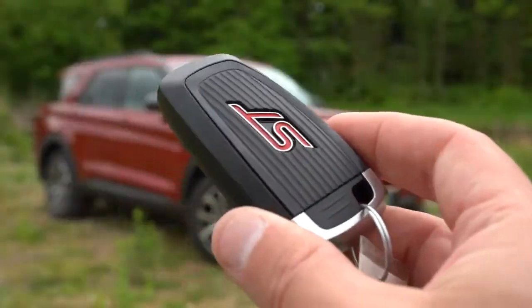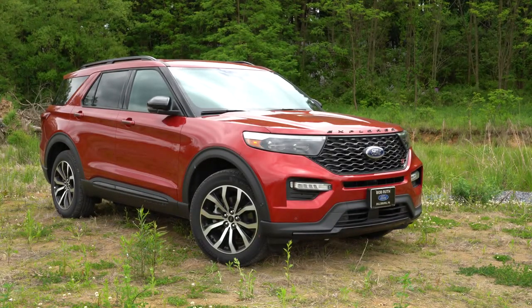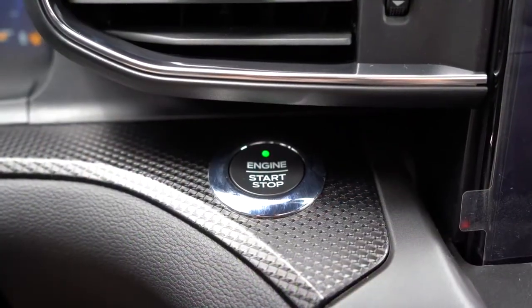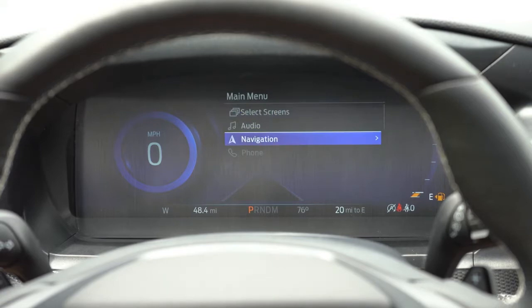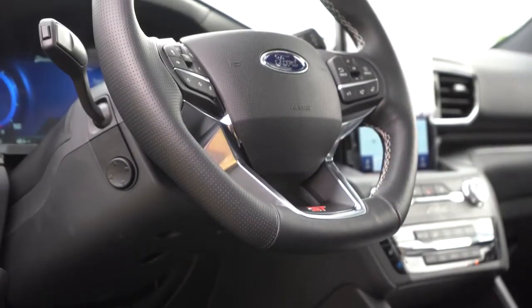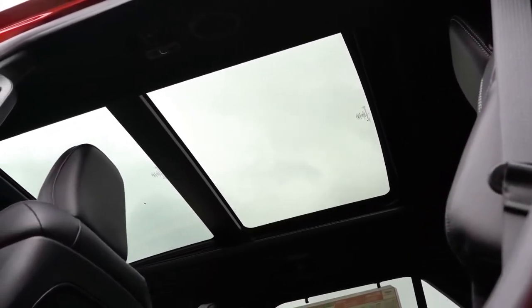The key has ST badging on one side; flip it for lock/unlock, rear hatch pop, and a remote start button. There's also push-button start just left of the infotainment screen. Once started, the 12.3-inch digital gauge cluster is absolutely wonderful — it changes appearance based on driving mode, and you can customize what's displayed using right-side steering wheel controls. Digital gauges really shine here.